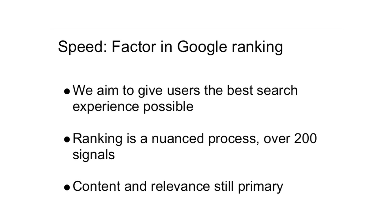Because speed is so important, and because we aim to give users the best search experience possible, site performance is now a factor in Google rankings. Ranking is a nuanced process and there are over 200 signals, but now speed is one of them. Know that content and relevance are still primary, but making your site faster can also help.